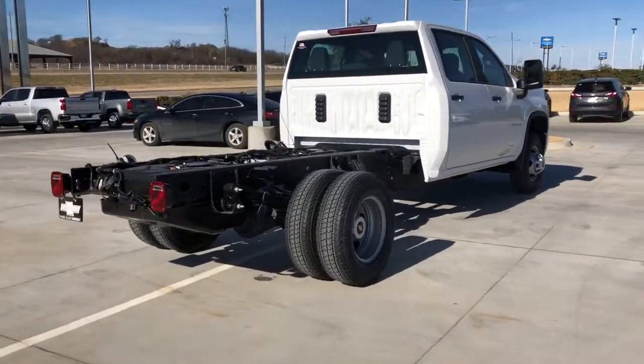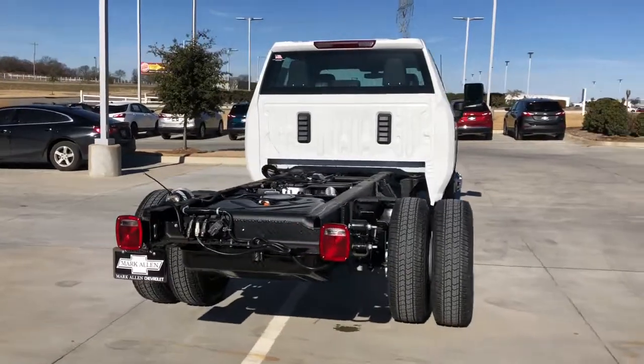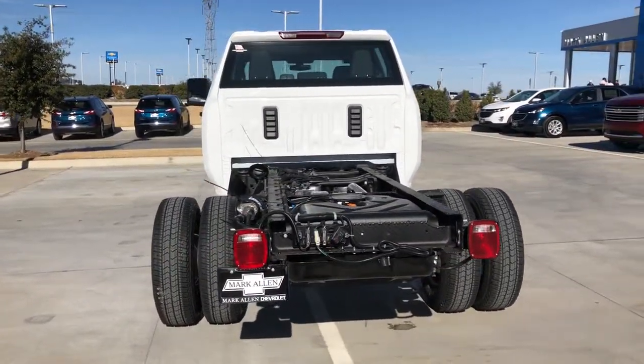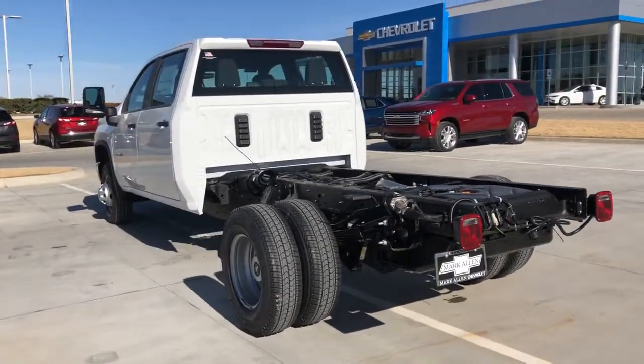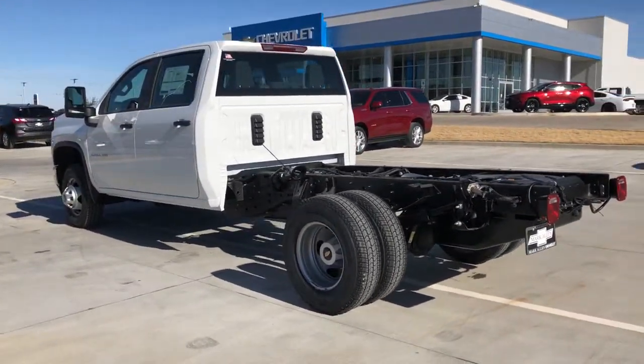Electronic stability control, trip computer, power windows, four-wheel disc brakes, power steering. Feel confident and relaxed in the all-new Silverado. Take it out for a road test and fall in love.